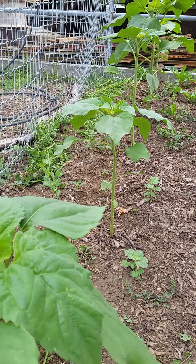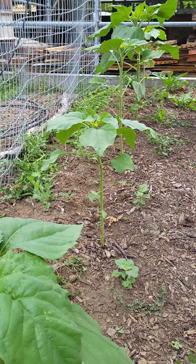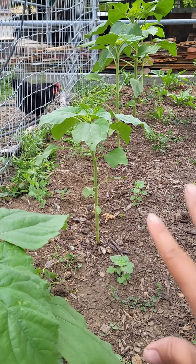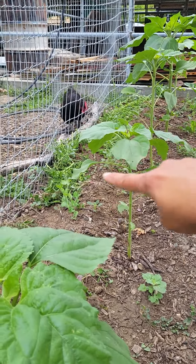These sunflowers — I grew them from seed, actually in the garden, in the hen garden. They almost didn't make it, but I'm glad they did. I also planted radishes throughout here.